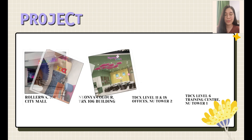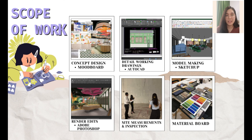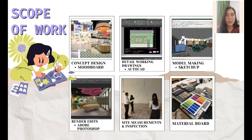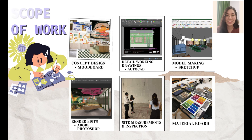During the six-month internship, I have been involved in four different major commercial projects: Roloa, Nya Nya Colors, TDCX Level 11 and 18, and TDCX Training Center. The scope of work I have contributed includes concept design, design developments, detail working drawings, model making, editing, rendering, perspective views using Adobe Photoshop, performing site measurement, site inspection, and compiling material boards.